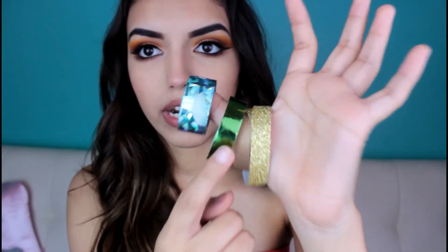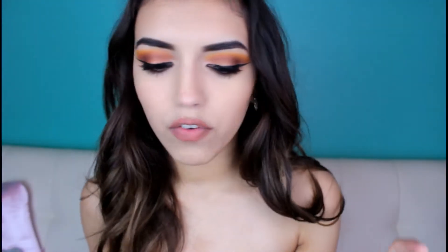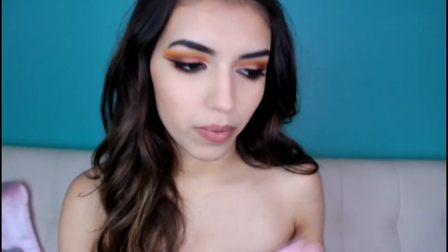I usually use the washi tape to decorate my journal or my planner. I don't have my planner with me right now because I keep that in my backpack, not my purse. If you want to see my 'what's in my backpack' video, I'll link it down below — I did it with my boyfriend and he showed what was in his bag too.